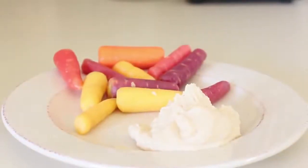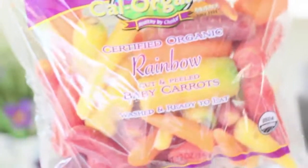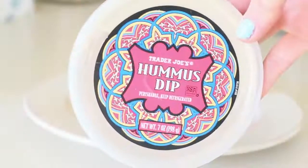Hummus and baby carrots — oh my gosh, this is like candy to me. I'll just sit there and dip a carrot over and over. If I don't replenish my body I start to feel nauseous, and this fixes that right away. I got rainbow carrots from my local co-op and the hummus is just from Trader Joe's. So delicious — you can throw it in your gym bag and you're good to go.